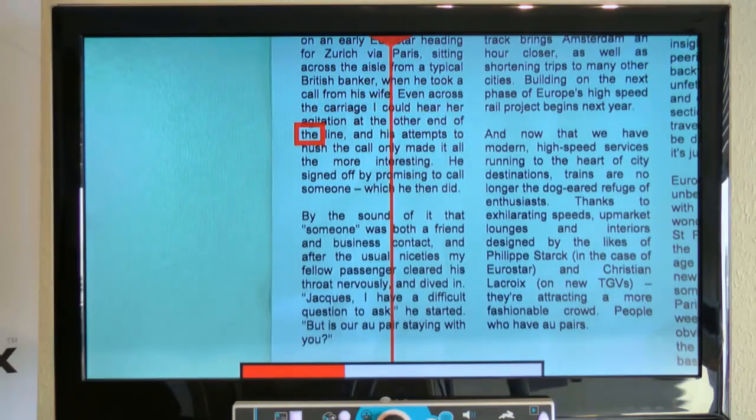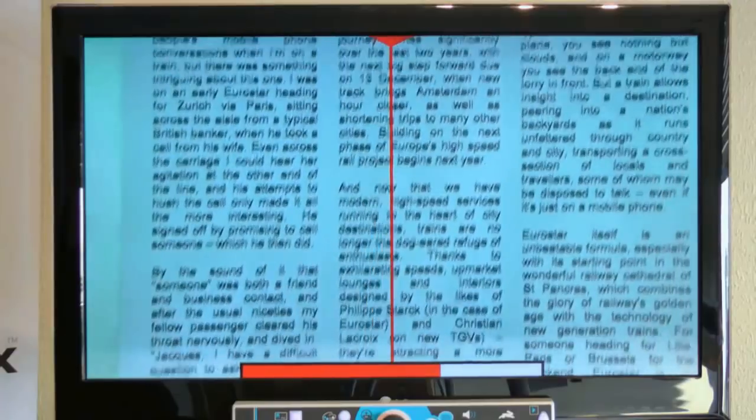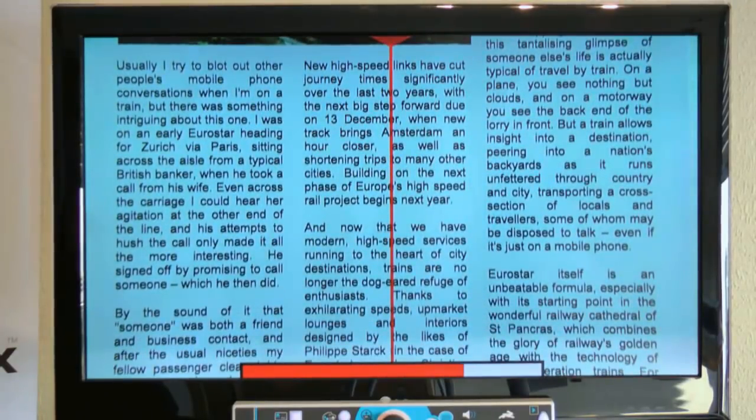By simply changing the position of the sliding table, the Vocatex will automatically make the connection between columns. At the end of a column, the next column will start immediately.